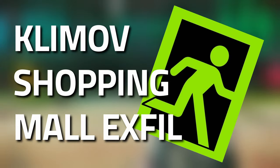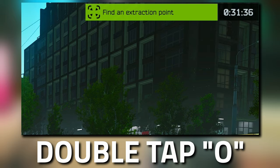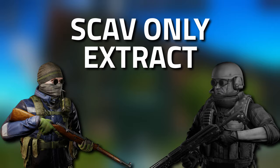Hey guys and welcome to an extract guide for the Kilmoth Shopping Mall Exfil. See if you've actually got this as an extract - what you need to do is double tap O on your keyboard and then you can see a list pop out to check if it's one of your extracts. This is a Scav-only Exfil, so don't get confused if you're trying to get to it on a PMC.